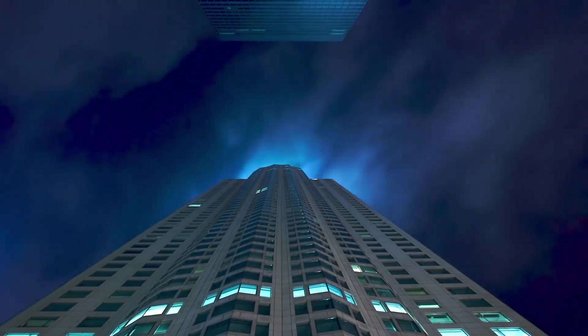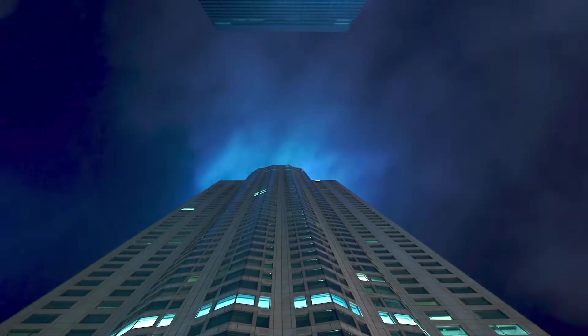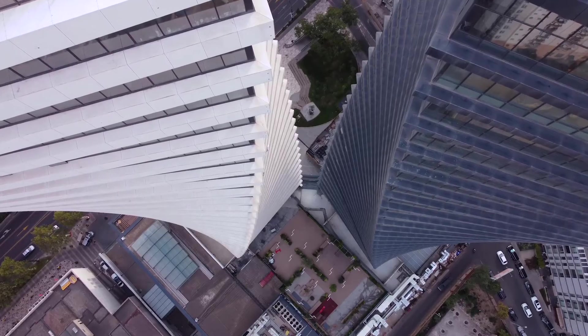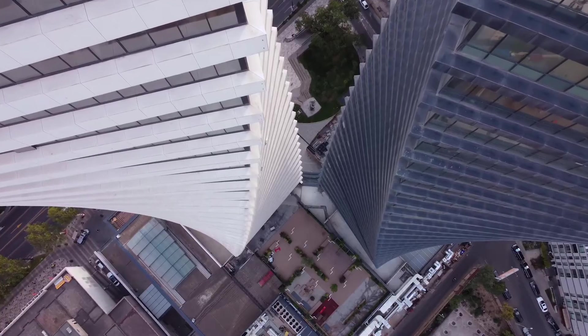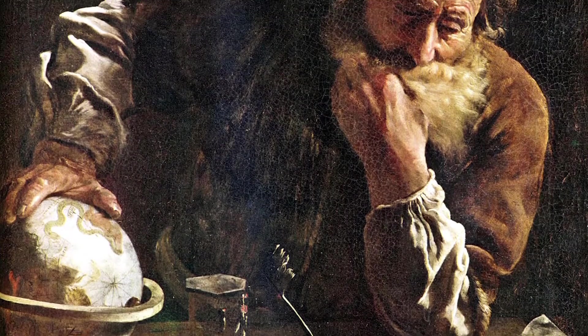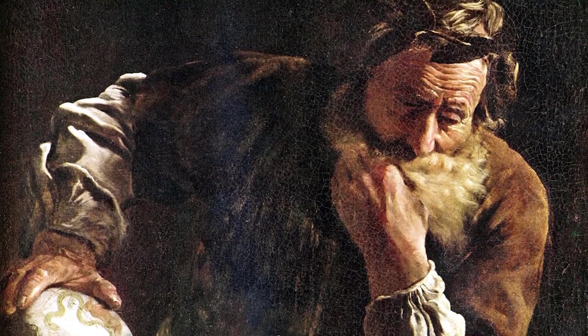Have you ever looked in awe at the majestic height of a skyscraper in a large city? How did the construction company get the heavy supplies needed to build that modern marvel up to the top floors? And how is the building so sturdy? The answer dates back to the time of Archimedes: simple machines.